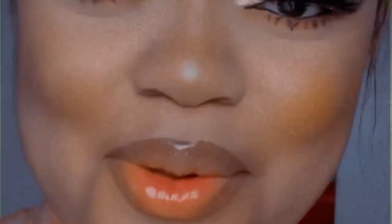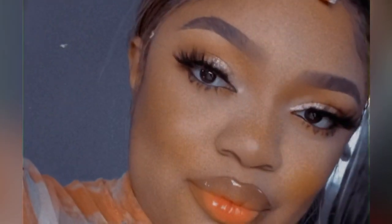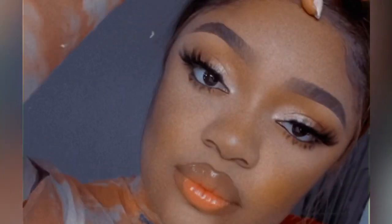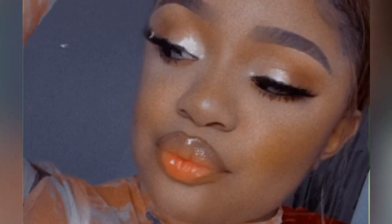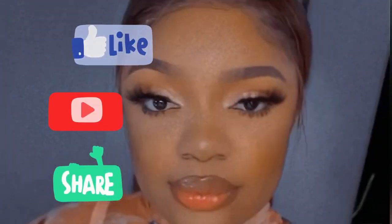Hi guys, Omoye here. Welcome back to my YouTube channel — welcome to both my new and old subscribers. Thank you for sticking with me. I just had to put these filtered videos to show you guys, because I couldn't be looking at this hotness alone. I'm going to be creating this exact same look right now. Stay tuned, don't forget to like, subscribe, and share this video. Let's get right into it.